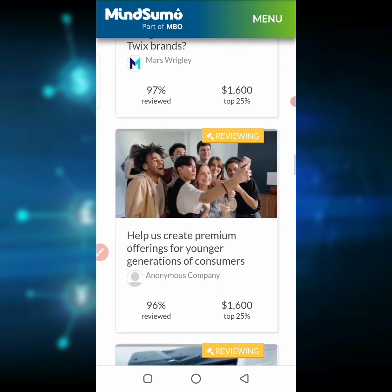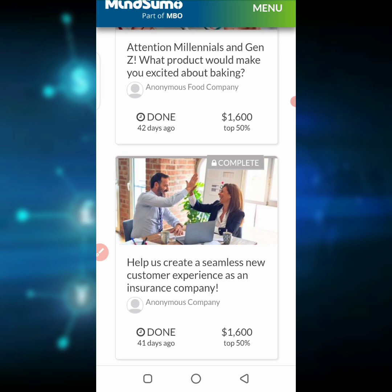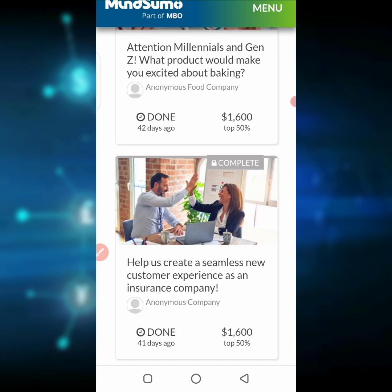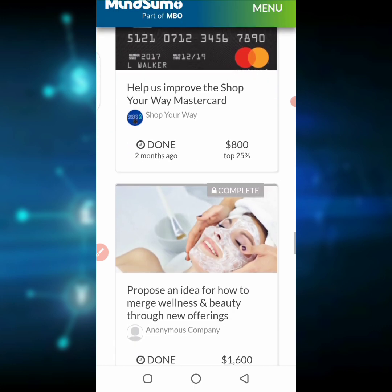Those are the three websites I think you can use to make money online by searching on Google. Some people are already using these websites, so you can try them out too. Drop your comments in the comment section on what you think. If you love videos like these, subscribe to this channel, like this video, and share it so a greater audience can benefit. If you have any questions, drop them in the comment section and we'll reply to all your comments.